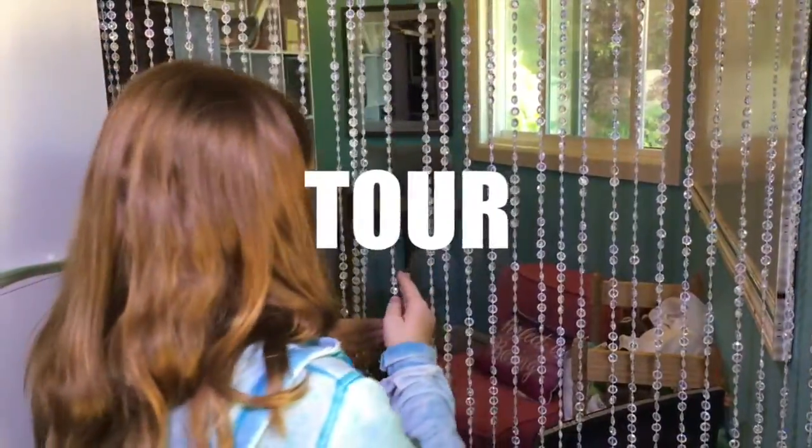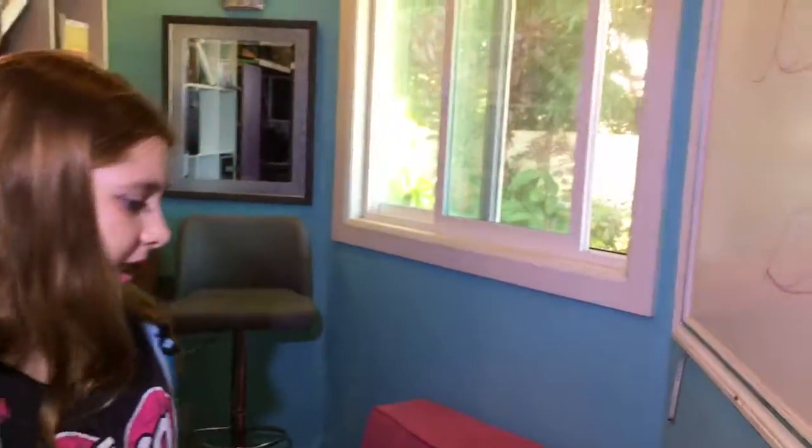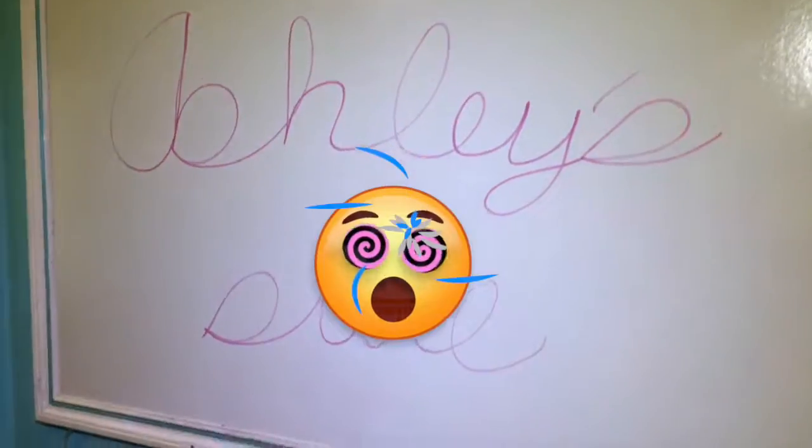Here we have my side. Very small, very cute. And let's start off with my whiteboard. I have it all to myself. It's so much fun.